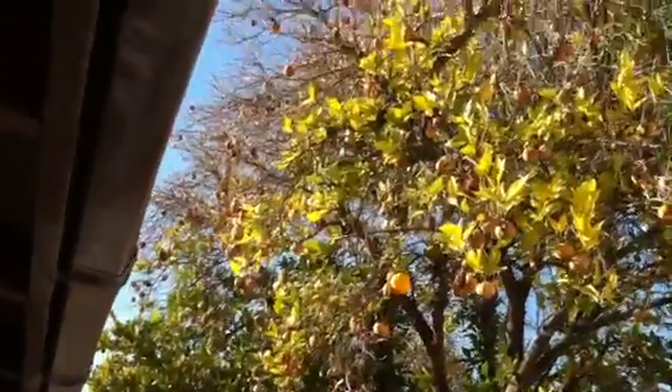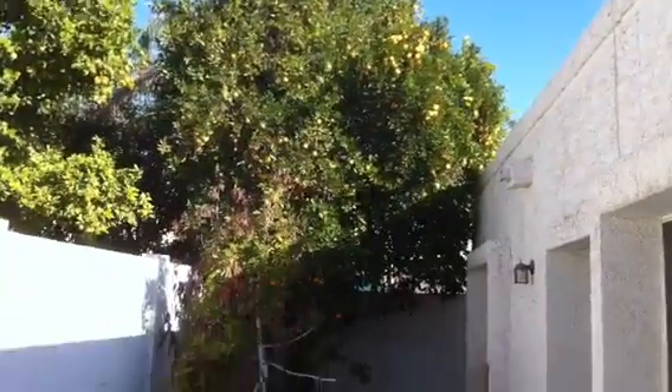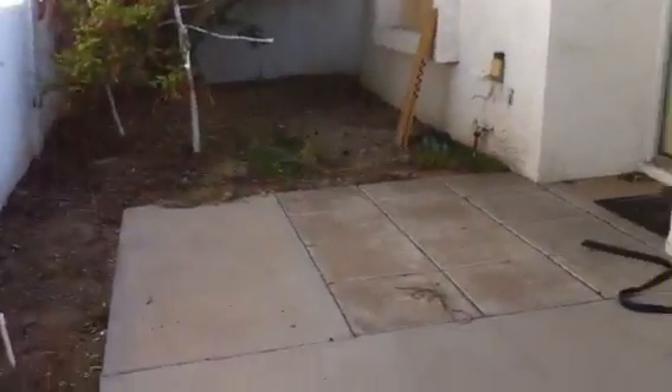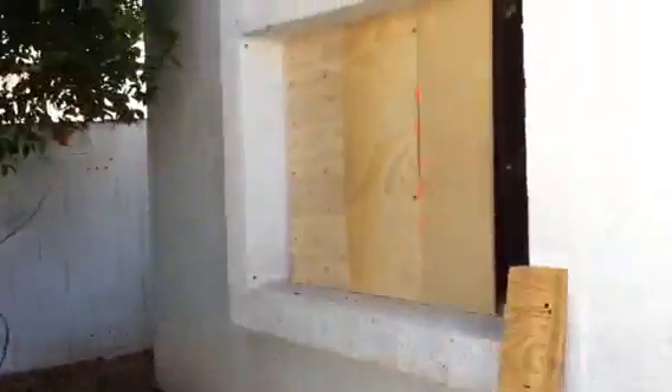Coming out the back, there's block wall all the way around. There are some pretty decent fruit trees — looks like one is needing a little water, but the one on the other side is doing pretty good. There's a little concrete patio back here, and there's another door that comes from the master bedroom. That's where the broken window is, which is getting repaired.